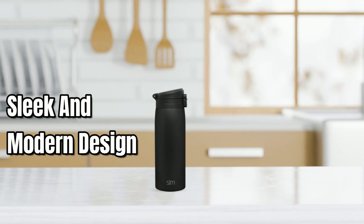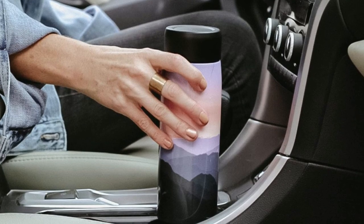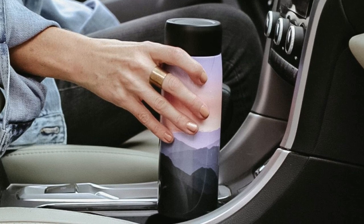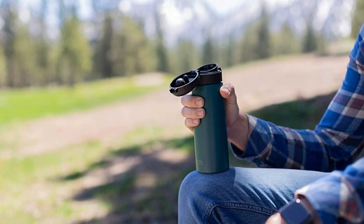With its sleek and modern design, it's sure to become your go-to travel mug. Whether you're heading to work, going for a bike ride, or just need to keep your drinks at the perfect temperature, this Simple Modern Insulated Thermos is the perfect solution.